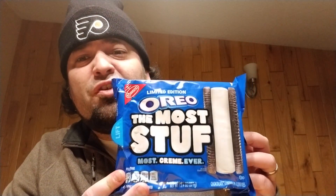And here's the package. Limited edition — the most stuffed Oreos. Most cream ever. Looks like there's a good supply of cream in these things. We all love Oreos. We all think they're the best ever.